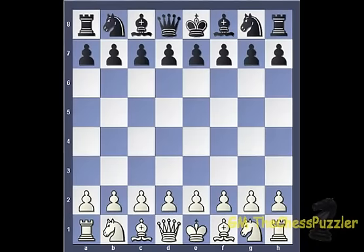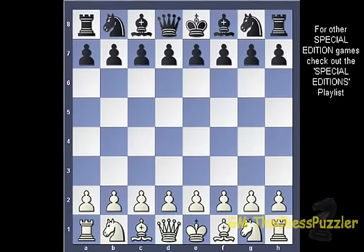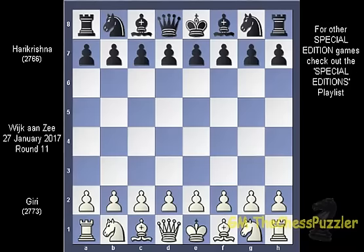Hi everyone, this is your Chess Puzzler. Our special edition game today is one from round 11 between Giri and Harikrishna, which was played in the 2017 Tata Chess in Wijk aan Zee on Friday 27 January.